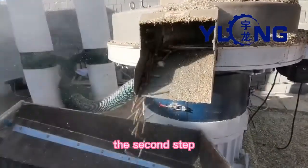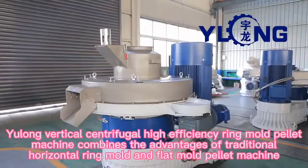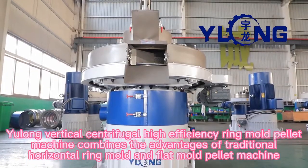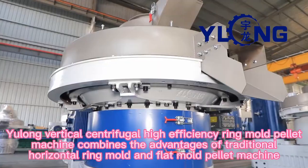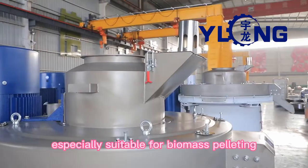The second step is to use a pellet machine to prepare the material into particles. Yulong's Vertical Centrifugal High Efficiency Ring Mold Pellet Machine combines the advantages of traditional horizontal ring mold and flat mold pellet machines, and is especially suitable for biomass pelleting.